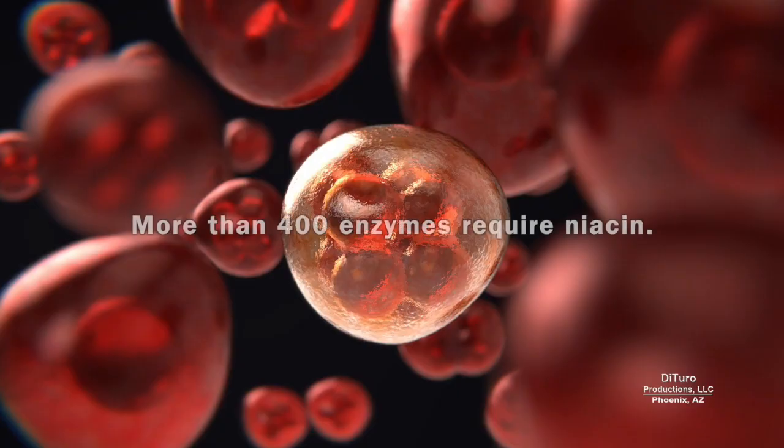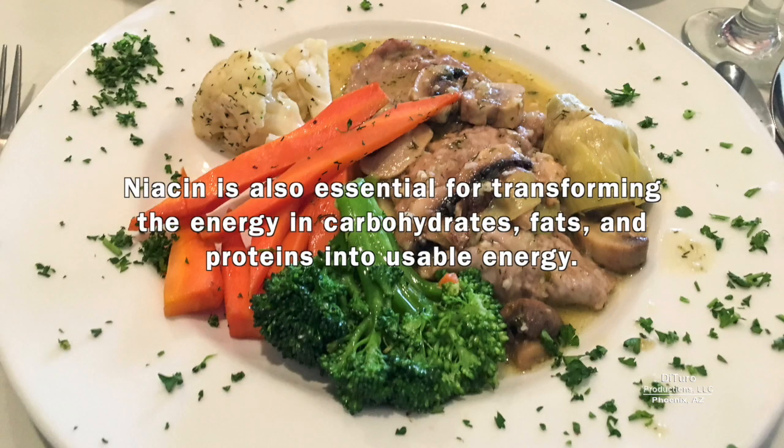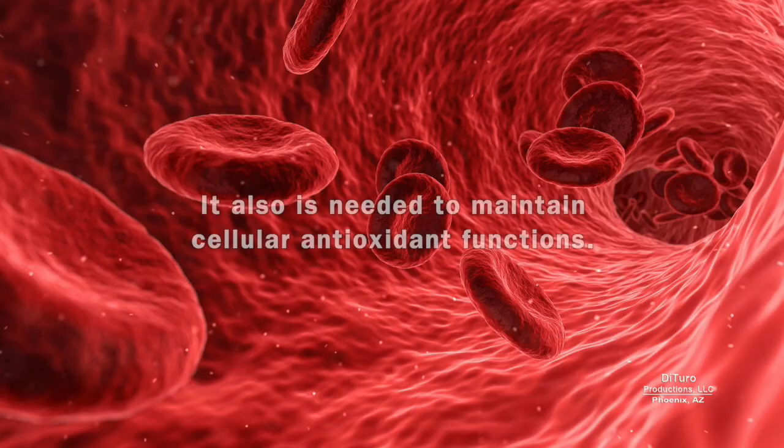In your body, more than 400 enzymes require niacin. It's also essential for transforming the energy in carbohydrates, fats, and protein into usable energy. And it's needed to maintain cellular antioxidant functions.